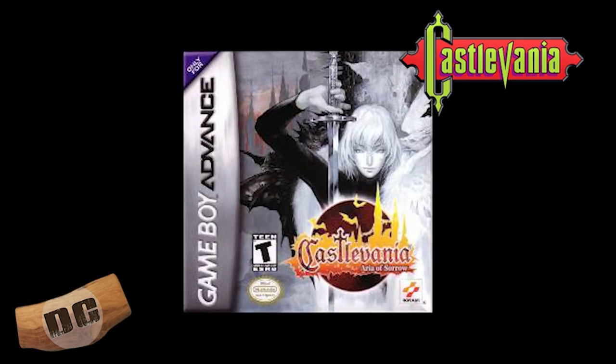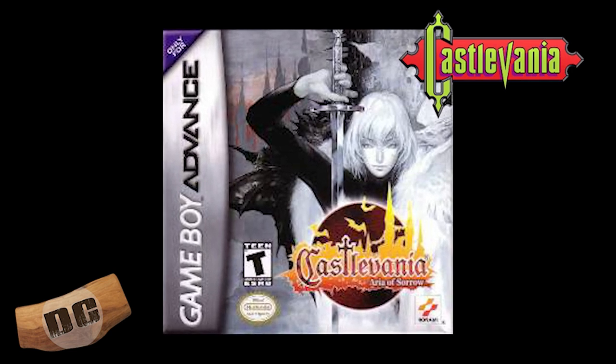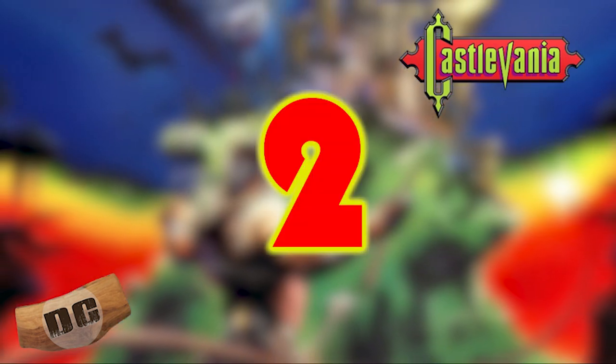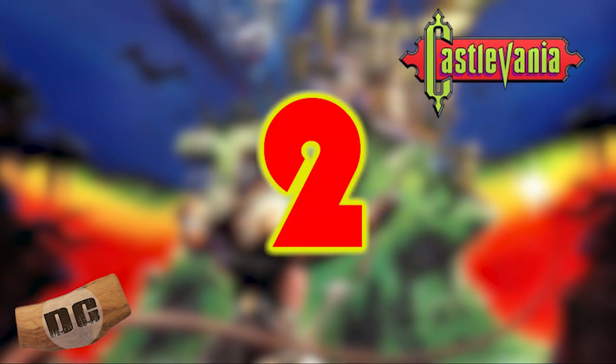Number three: Castlevania Aria of Sorrow. Released for the Game Boy Advance in 2003, Aria of Sorrow is a Metroidvania-style game that features a unique soul-collecting mechanic. The game also introduced the character of Soma Cruz, who has since become a fan favorite.